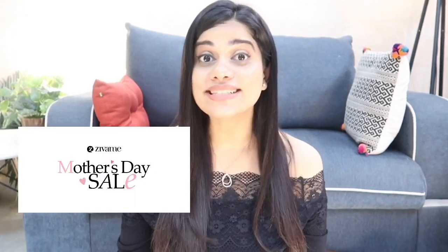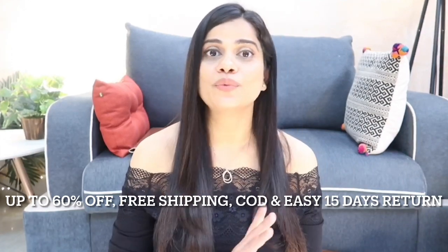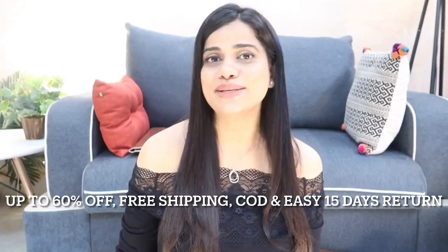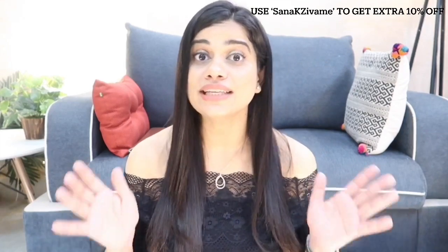Hi guys, welcome to my channel and welcome to today's video. Today's video is going to be a Zivame sale haul. I purchased everything from Zivame's Mother's Day sale where everything is remarkably discounted, up to 60% off. There is free shipping, cash on delivery, and a very easy 15-day return policy. There's also a coupon code on the screen for additional 10% off, so everything becomes really affordable.